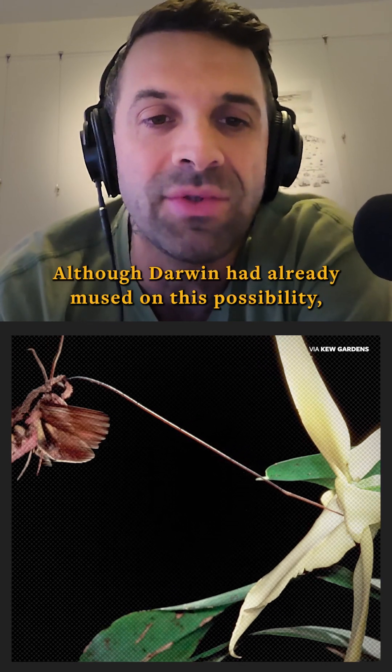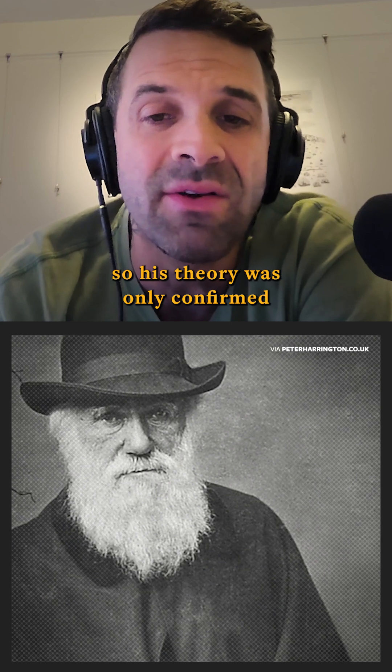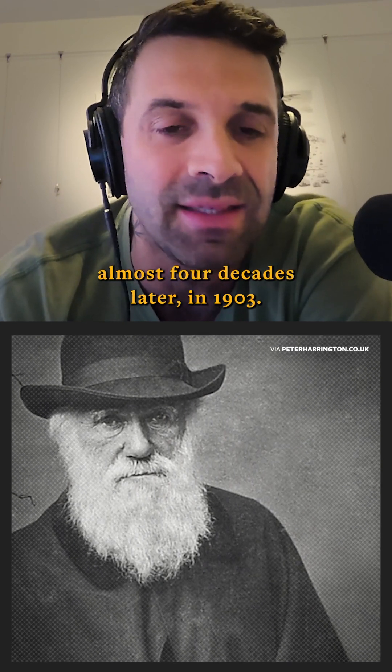Although Darwin had already mused on this possibility, the moth hadn't yet been discovered, so his theory was only confirmed about four decades later in 1903.